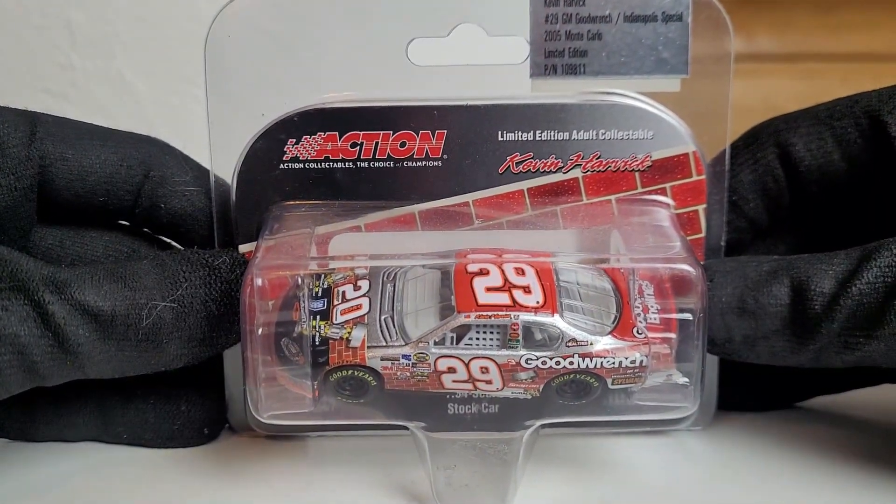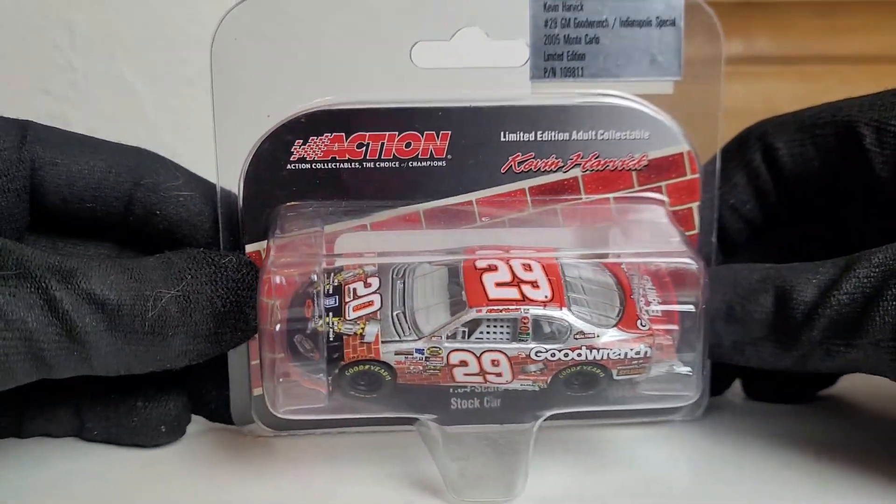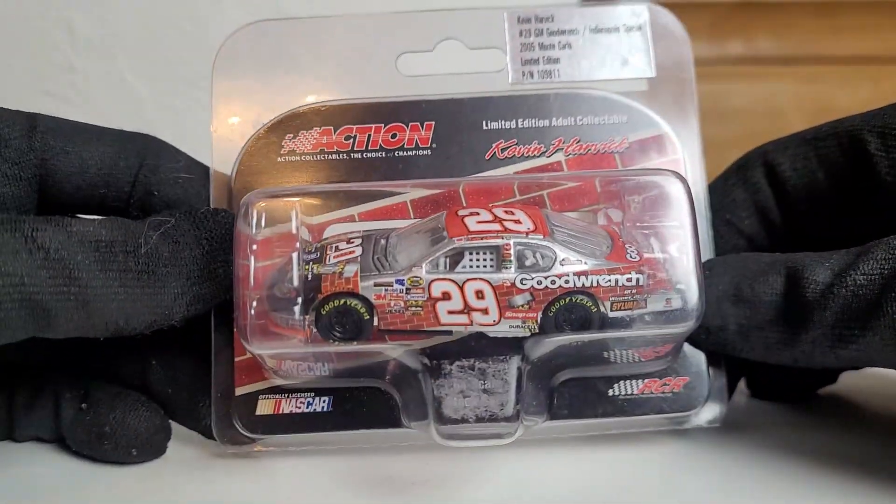This one really caught my eye because I'm a really big fan of special paint schemes, and this one couldn't be timed more perfectly because you guys already heard the news that Kevin Harvick is going to be stepping away from full-time racing after this year, 2023. I have a lot of stuff to review on his cars, and this one in particular - Kevin Harvick's 2005 GM Goodwrench Indianapolis Special paint scheme Chevrolet Monte Carlo for Richard Childress Racing.